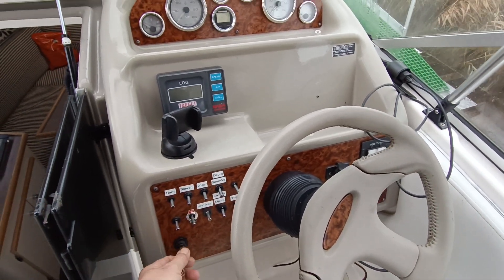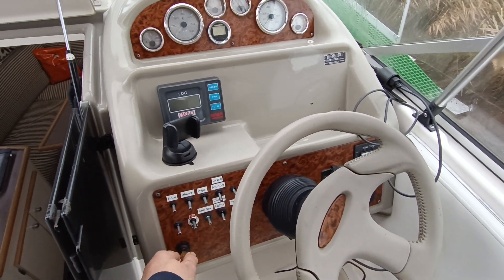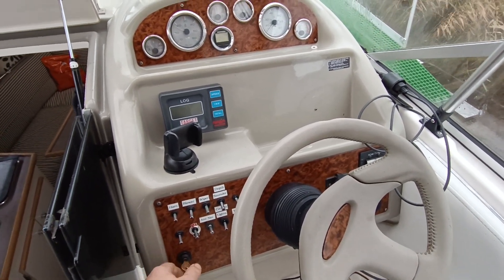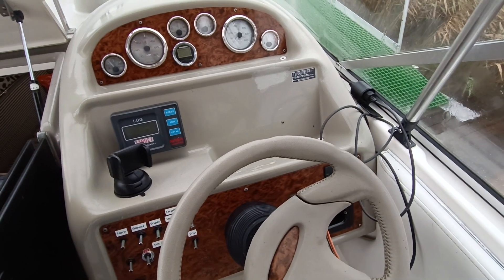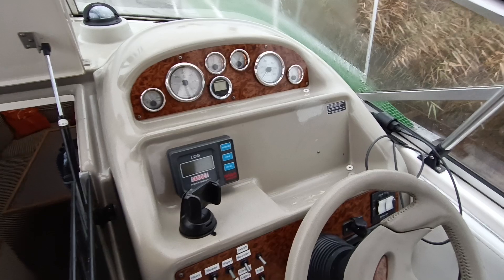Hi, this is Steve Biggs of Boat Shed Norfolk, on board the Bayliner 2655 Sierra. This is engine start. Starts beautifully, runs really nicely.